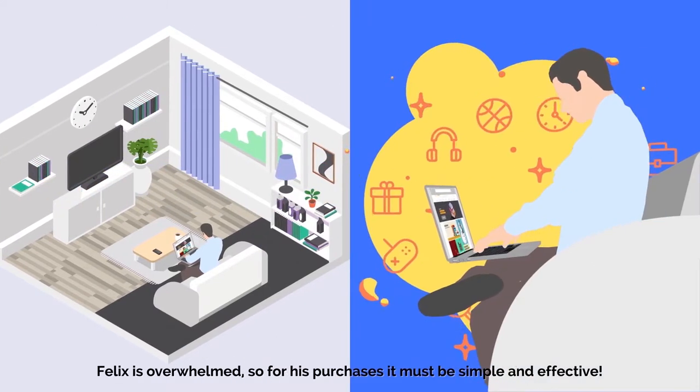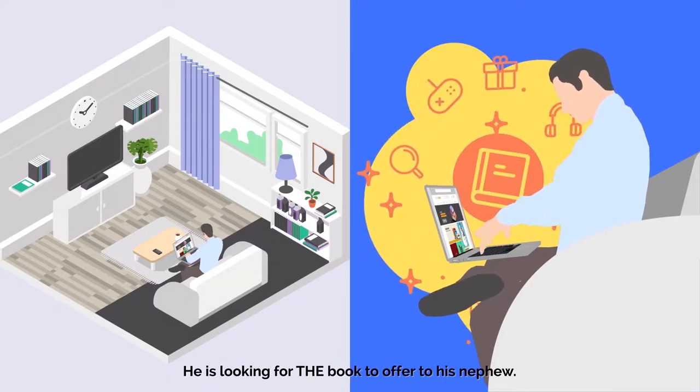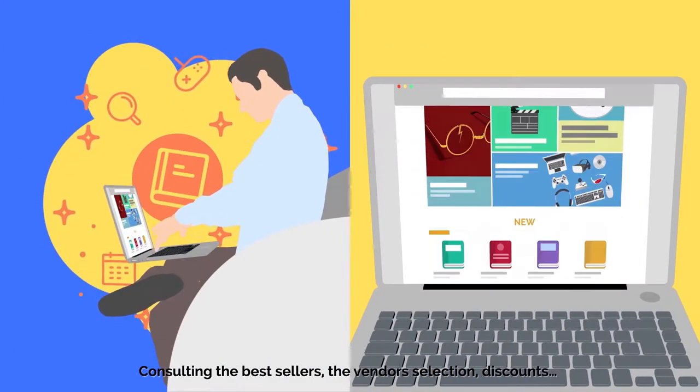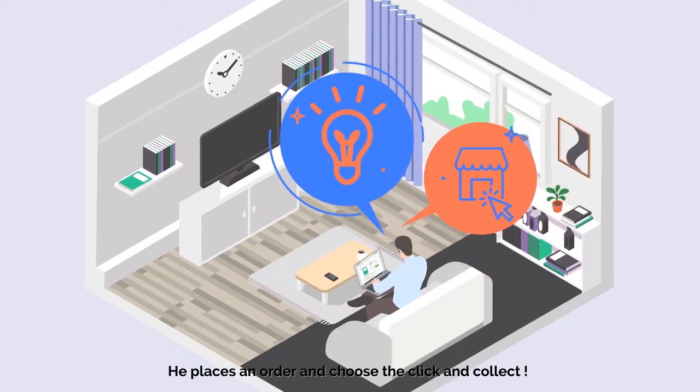Felix s'est débordé, alors pour ses achats, il faut que ce soit simple et efficace. Il cherche le livre à offrir à son neveu. Il consulte les meilleures ventes. Ça y est, Felix a trouvé le cadeau parfait. Il passe commande et choisit le retrait en magasin.